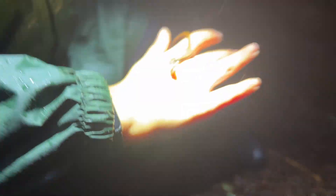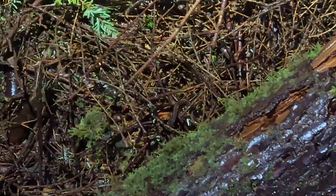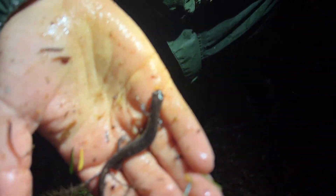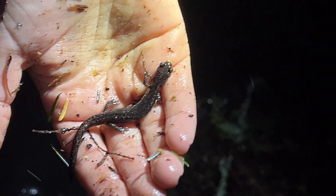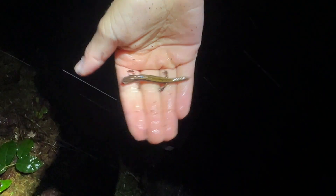Oh geez, he started squirming — got a red-back. It's got another hyper-melanistic red-back; it's got a little less melanin than the last one. Cool. All right guys, let's find another spot — western red-back.